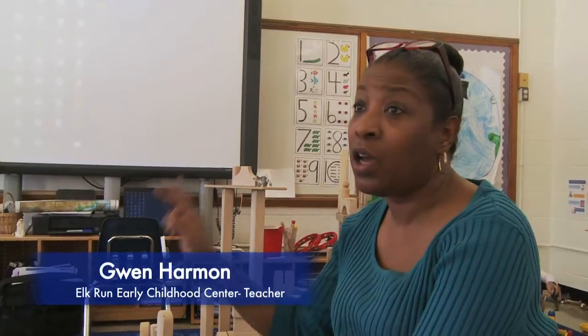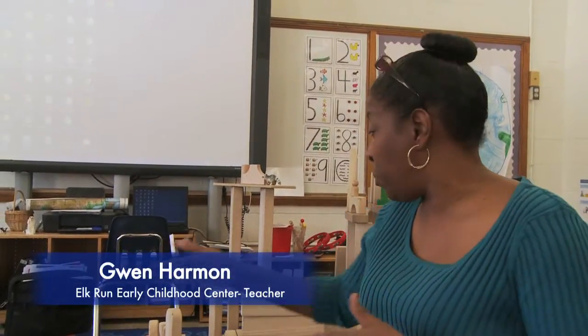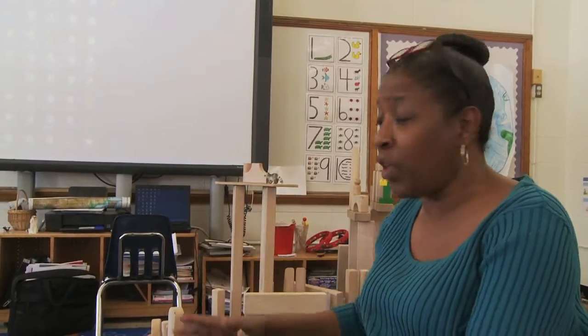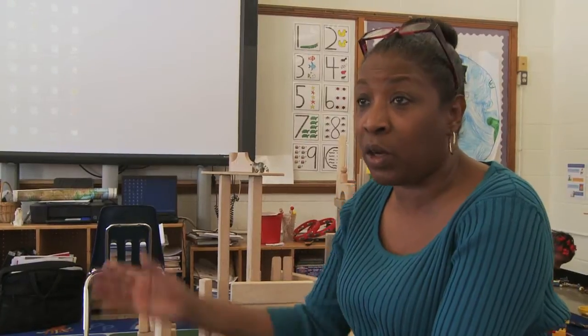They had block structures up for like two weeks, and I love that because they learn to respect their work. They don't go around and knock it over or accidentally bump into it — they respect one another.